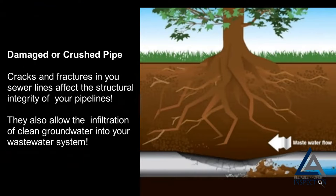Damaged or crushed pipe: cracks and fractures in your sewer lines affect the structural integrity of your pipelines. They also allow the infiltration of clean groundwater into your wastewater system.